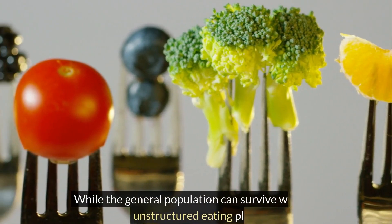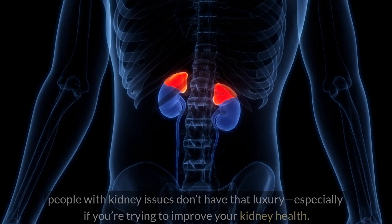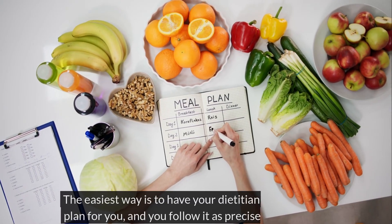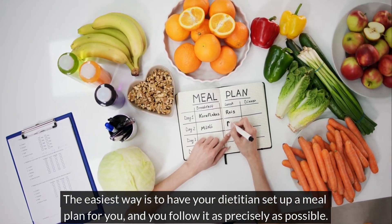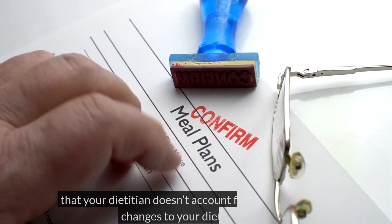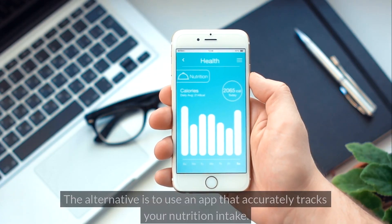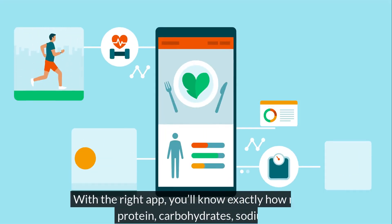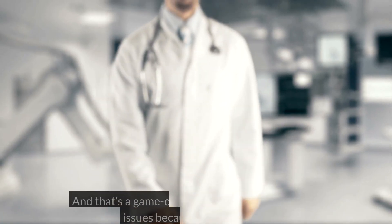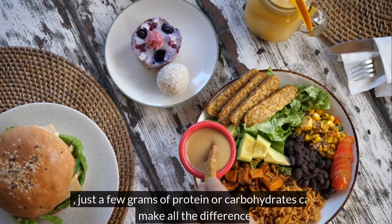While the general population can survive with an unstructured eating plan, people with kidney issues don't have that luxury, especially if you're trying to improve your kidney health. There are two ways to achieve this crucial goal. The easiest way is to have your dietitian set up a meal plan for you, and you follow it as precisely as possible. The downside is that you may have to give up many seasonal foods that your dietitian doesn't account for, and making any changes to your diet isn't easy. The alternative is to use an app that accurately tracks your nutrition intake. With the right app, you'll know exactly how much protein, carbohydrates, sodium, and more you consume with each meal, every day. Just a few grams of protein or carbohydrates can make all the difference.